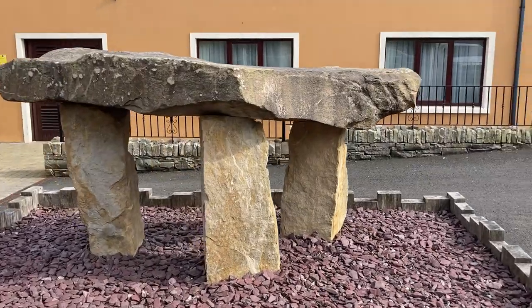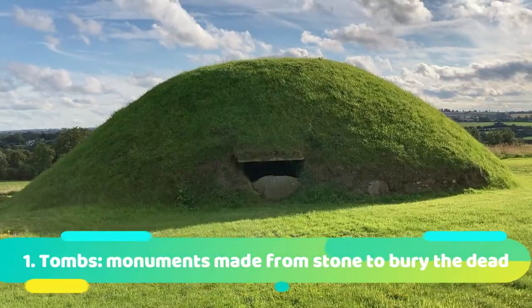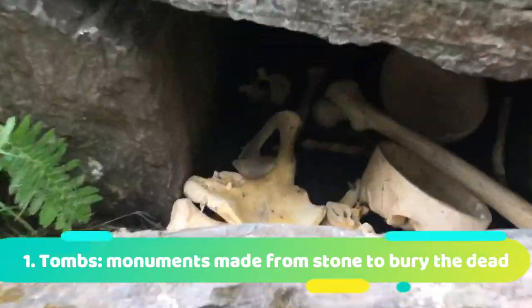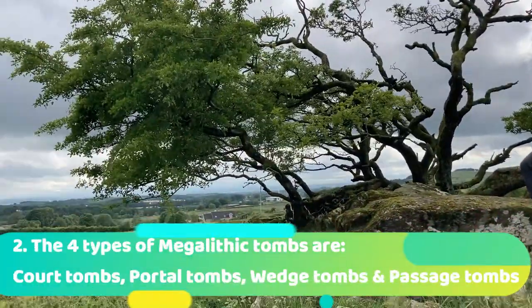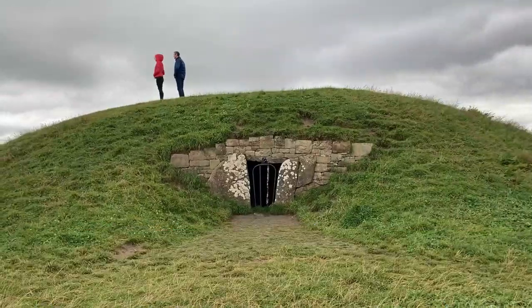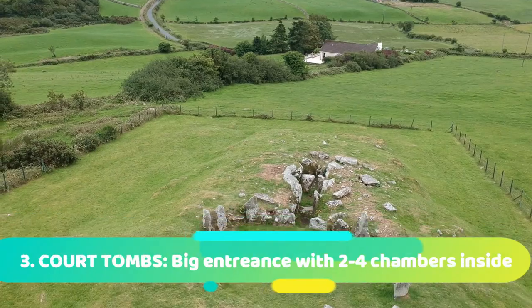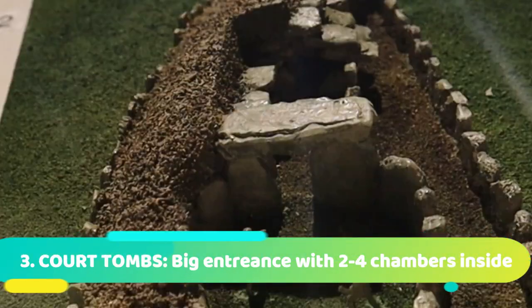And so we've come to the end of our video about Stone Age tombs. Fact time! A tomb is a stone monument or underground passage that was used as a place of burial for the dead. There are four types of Stone Age megalithic tombs: court tombs, portal tombs, wedge tombs, and passage tombs. Court tombs have a big entrance with two to four chambers inside, covered by a huge cairn of rocks and dirt.